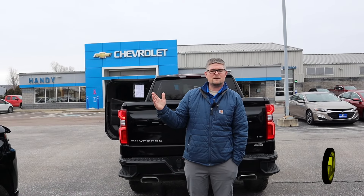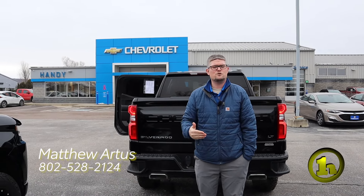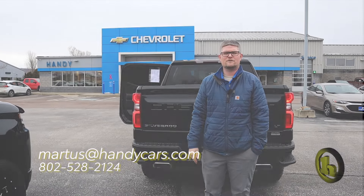I look forward to seeing you Saturday at 9 o'clock sharp — that's what the appointment says in the system. If you want to change that at any time, just let me know. My number here is 802-528-2124, and as always, when you're short on time, shop online at handycars.com. Thanks so much, have a great day.